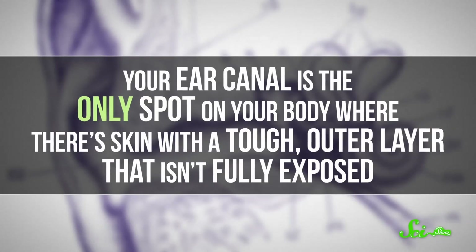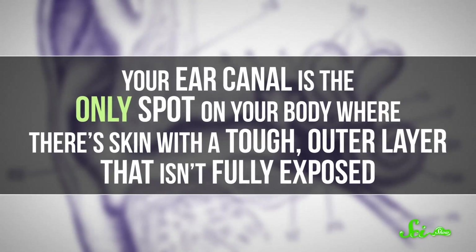Your ear canal is the only spot on your body where there's skin with a tough outer layer that isn't fully exposed. When old skin cells flake off your arm, they can just fly away. But in your ear, they have nowhere to go.